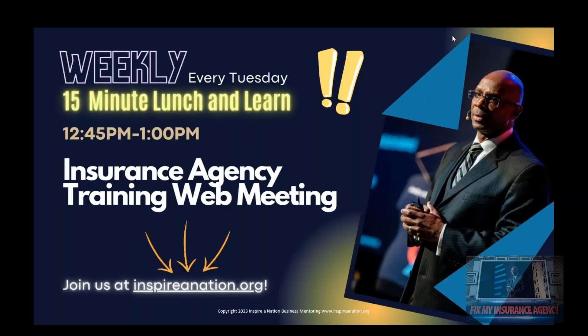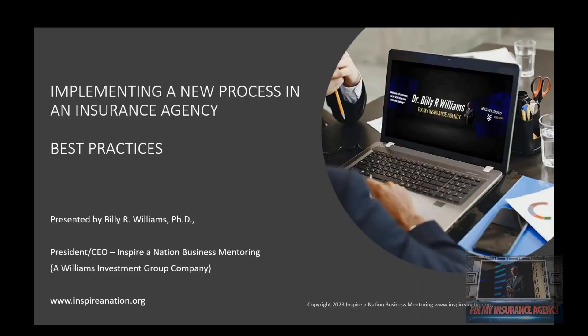This is Dr. Billy Williams. Thank you so much for being here for our weekly 15-minute lunch and learn, our insurance agency training web meetings. If you need more information about our meetings or want to see the agenda, just go to www.inspireanation.org. There you can see all of our upcoming sessions.